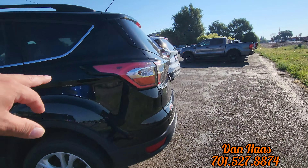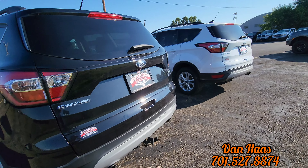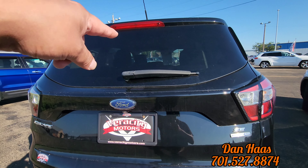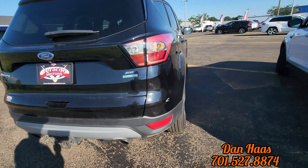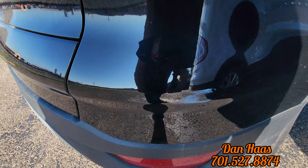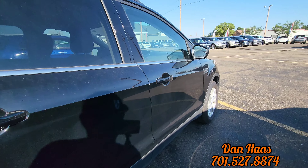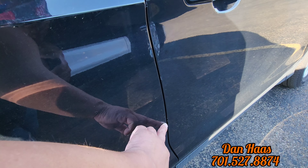This one is black cloth interior. Tow hitch on this one, does have a backup cam, small screen, rear window defrost like I was saying. There's a nice scrape right here on that one, and a couple of chips here as well.